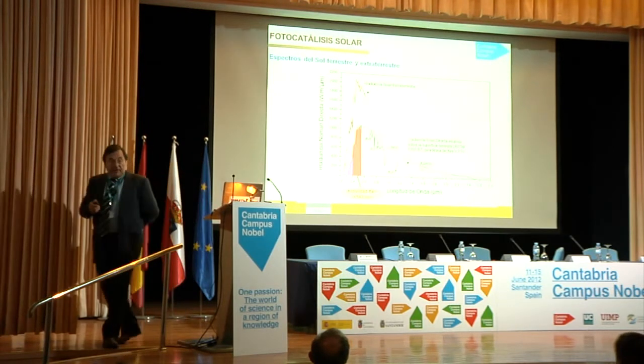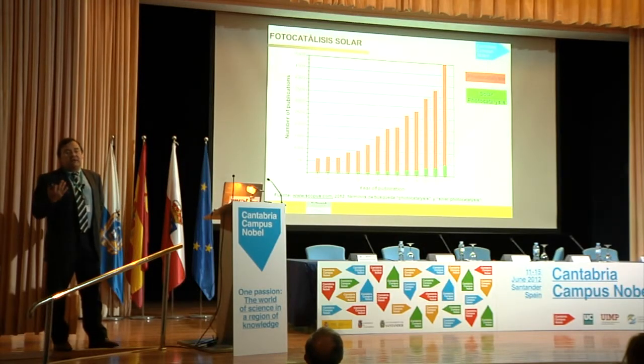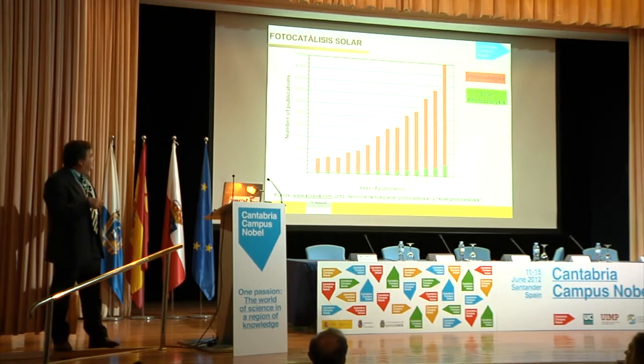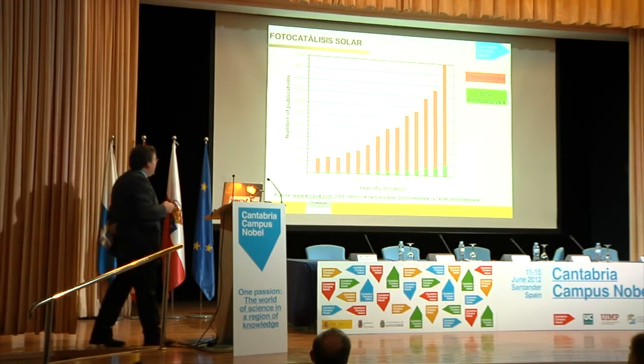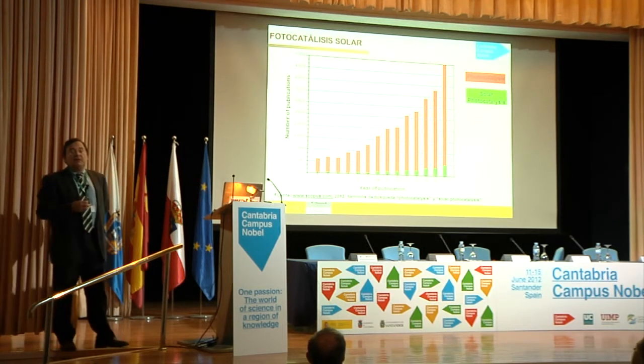Why can they be run by solar energy? This is the solar spectrum on the Earth's surface and this is extraterrestrial. Titanium dioxide photocatalysis can be run with UV radiation. Photo-Fenton, which uses iron, can be run with both ultraviolet and visible light. These are research processes that are increasing all over the world — these are the number of papers published per year in photocatalysis and solar photocatalysis, extracted from Scopus. It's a field that is also being used for gas treatment and self-cleaning surfaces, but one of the main applications is water treatment.